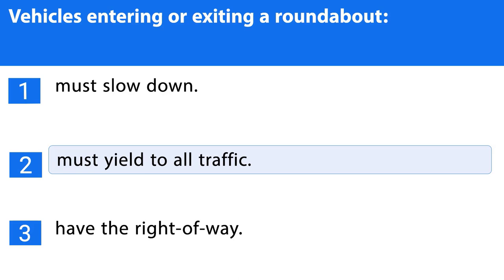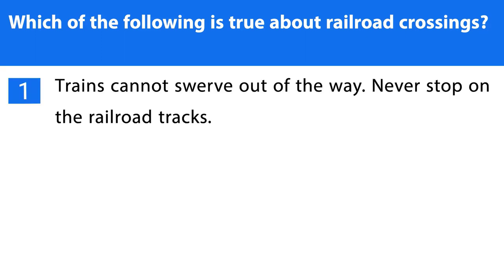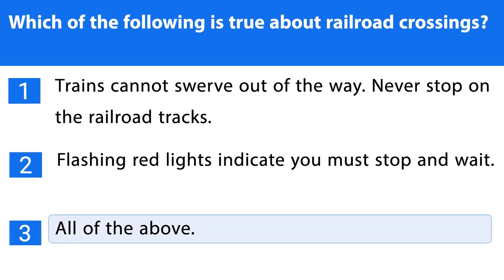Question number thirty-nine. Which of the following is true about railroad crossings? 1. Trains cannot swerve out of the way; never stop on the railroad tracks. 2. Flashing red lights indicate you must stop and wait. 3. All of the above. The correct answer is the third one.